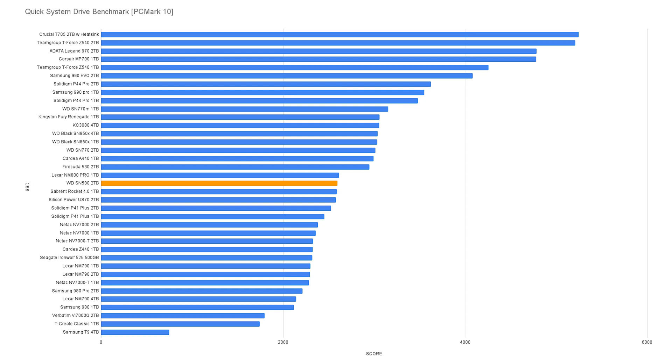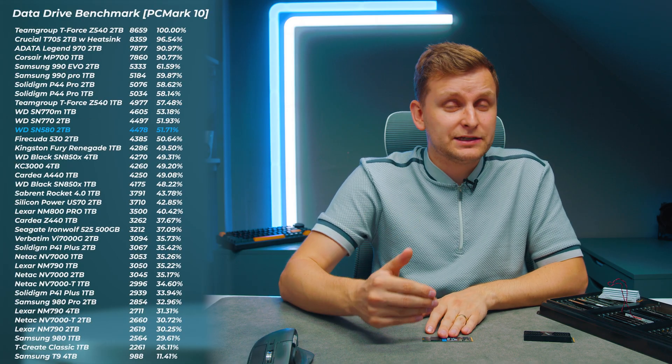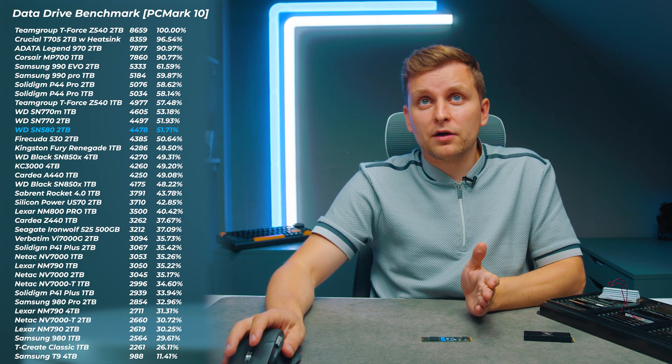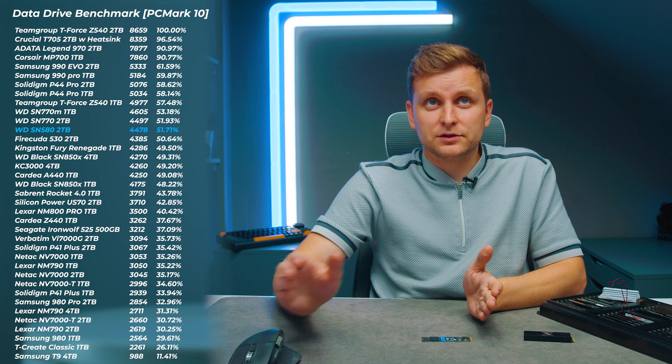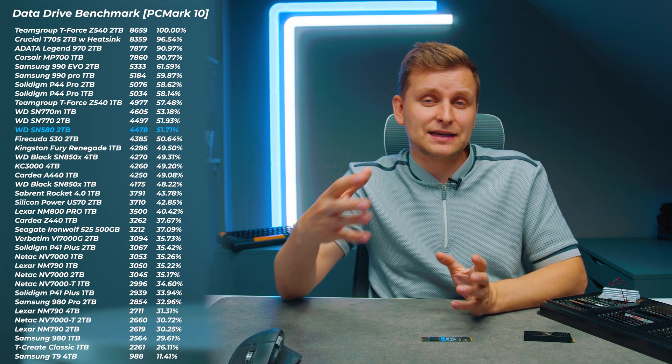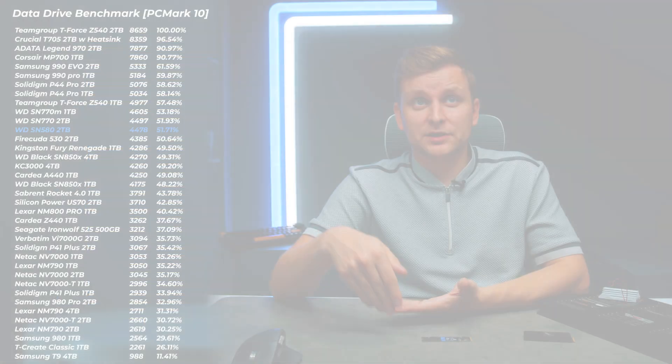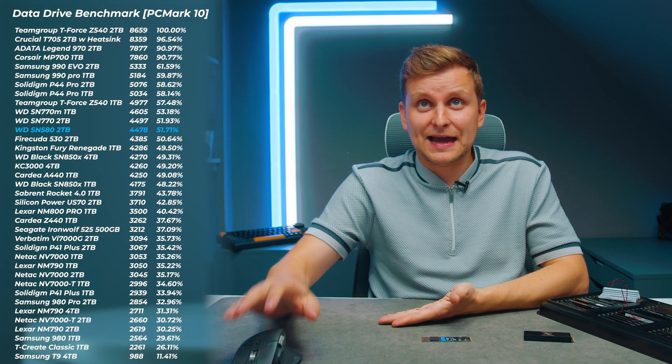In the data drive benchmark — where you're storing data, loading onto the drive and reading from it, rather than reading lots of small scattered files — this drive moves even further up the rankings. It's performing very, very well here. In fact, some high-end drives like the WD Black SN850x are actually slower than this drive, which is mighty impressive.